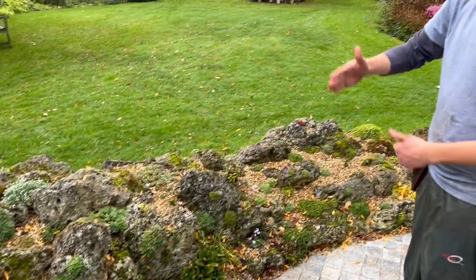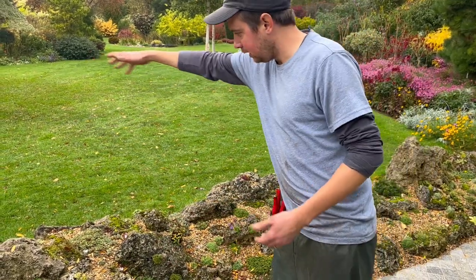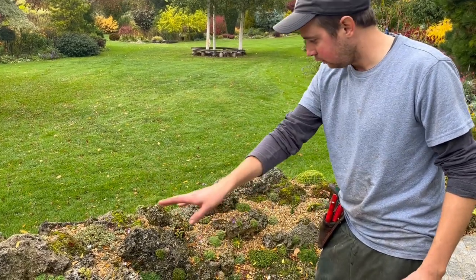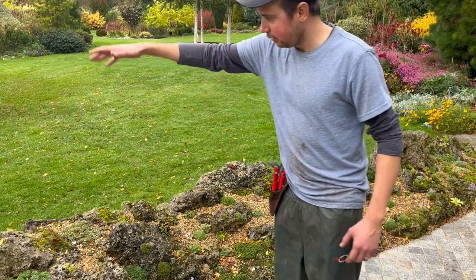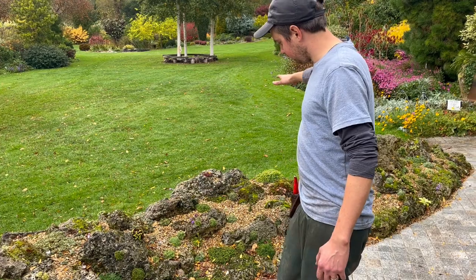By having all of these different pieces of rock coming out, we've almost got little microclimates. That side there is far more sunny and this side here is far more shady. We can get away with growing some of the plants that want a little bit more reliable moisture, while on that side they get full sun and are in the full bake on that one side.